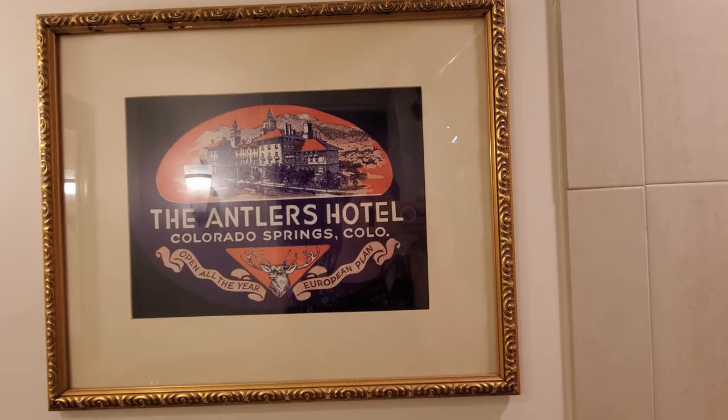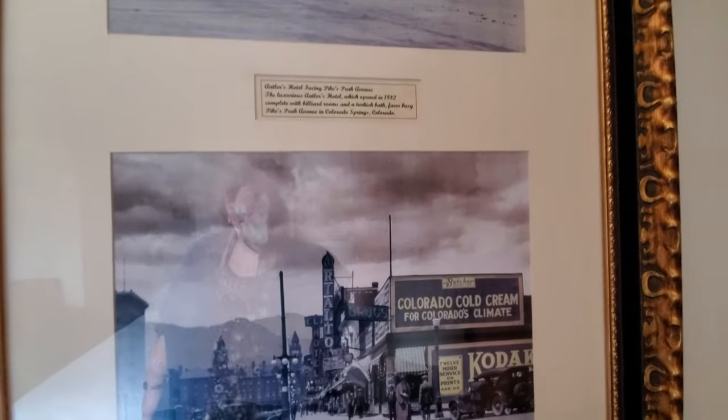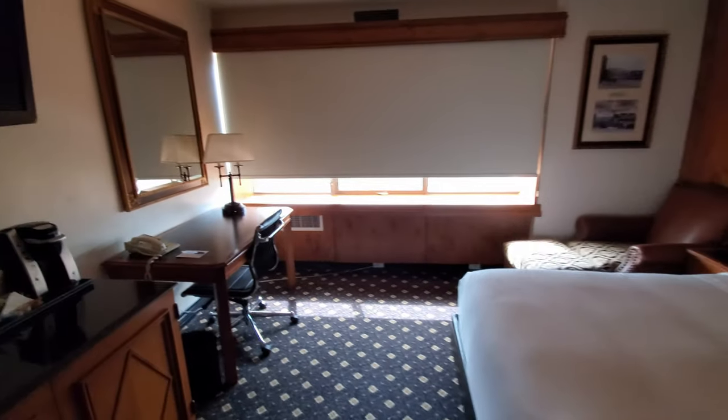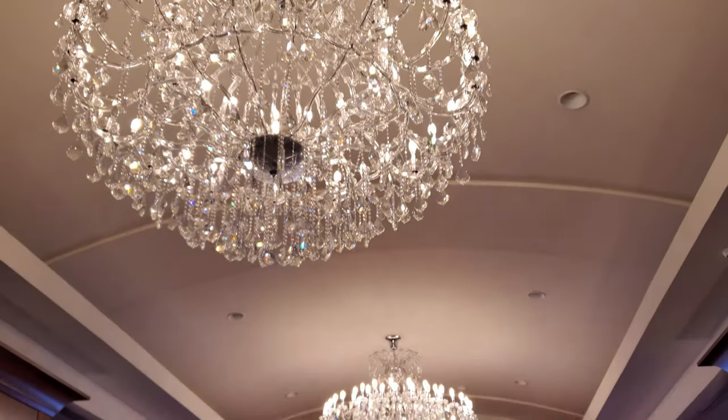So we finished up our hike at the Paint Mines Interpretive Park and as you can tell — unreal, man, it was so cool. Yeah, we kind of exhausted ourselves so we went and checked into our hotel. A little nap hair going, y'all. So the hotel itself is actually really cool. It is the Antlers Hotel, which is a Wyndham property. It was opened in 1882 and it actually has a lot of really rich history. The hotel itself seems a little dated to me but it was a pretty good deal.